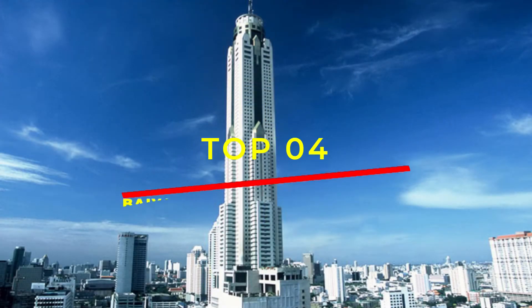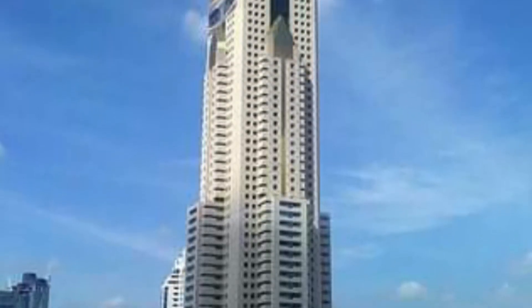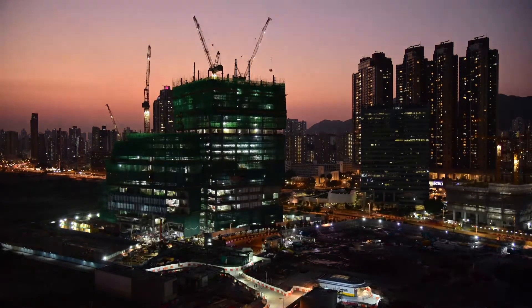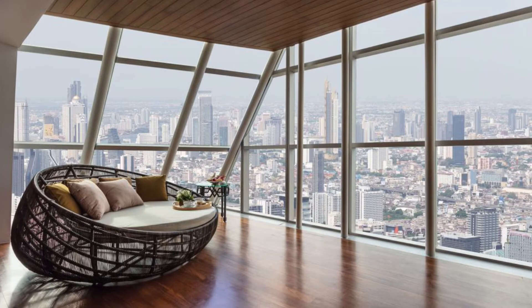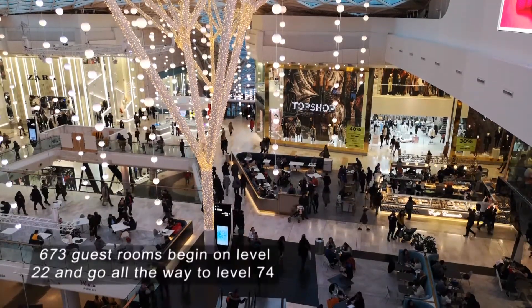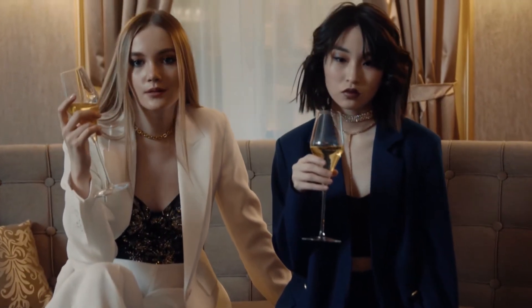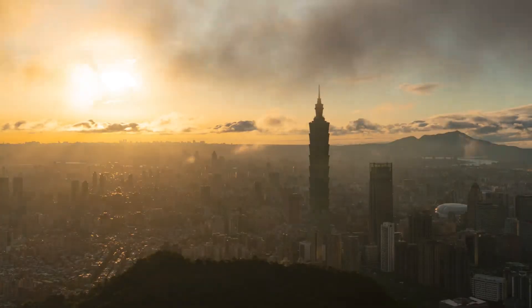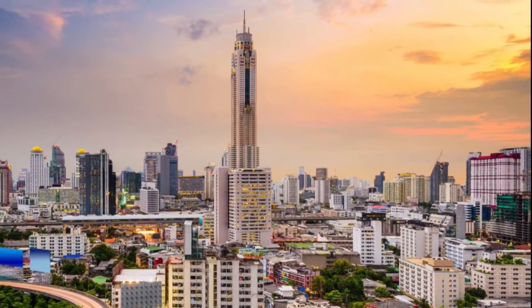Number 4: Baiyoke Tower 2 at 304 meters. The Baiyoke Tower in Bangkok is a fantastic site to visit if you want to get a bird's-eye perspective of the Thai city. The skyscraper's construction began in 1990 and was finished in 1997. The Baiyoke Sky Hotel, which opened in January 1998, is housed in this structure. The Baiyoke Tower's lower floors are dedicated to shopping. The 673 guest rooms begin on level 22 and go all the way to level 74. Sunset and midnight viewing are popular, and you might be able to see to the west and south of the Chao Phraya River.